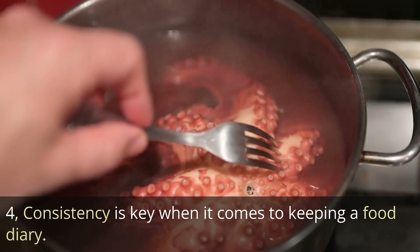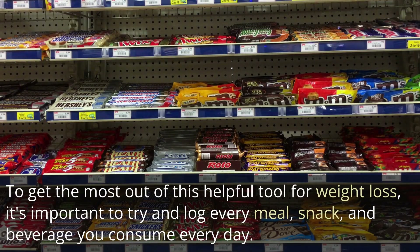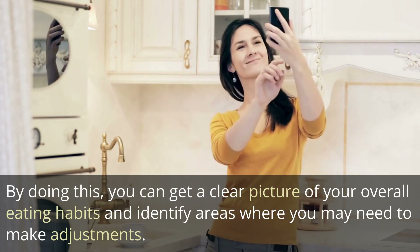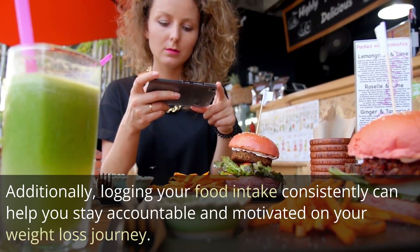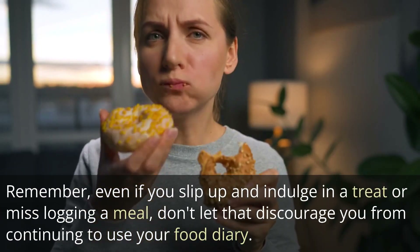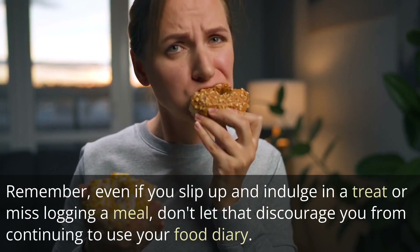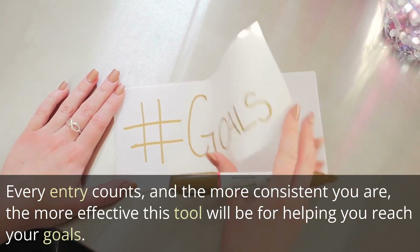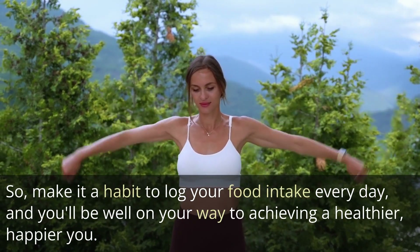Consistency is key when it comes to keeping a food diary. To get the most out of this helpful tool for weight loss, it's important to try and log every meal, snack, and beverage you consume every day. By doing this, you can get a clear picture of your overall eating habits and identify areas where you may need to make adjustments. Even if you slip up and indulge in a treat or miss logging a meal, don't let that discourage you. Every entry counts, and the more consistent you are, the more effective this tool will be for helping you reach your goals.